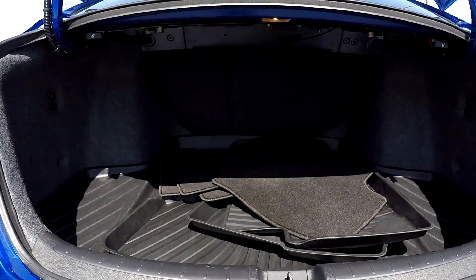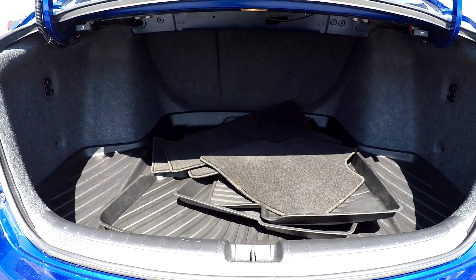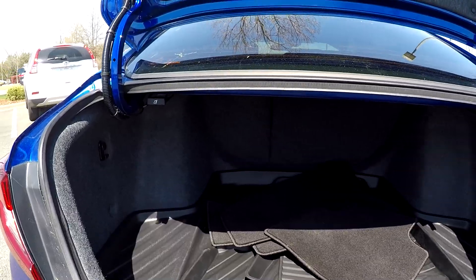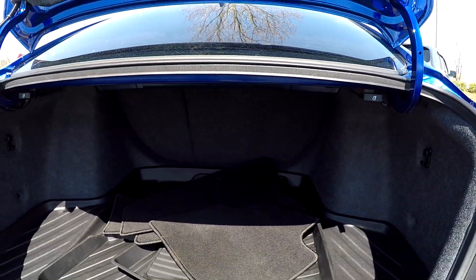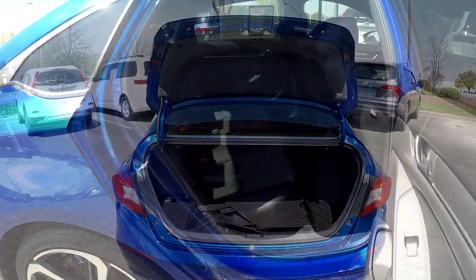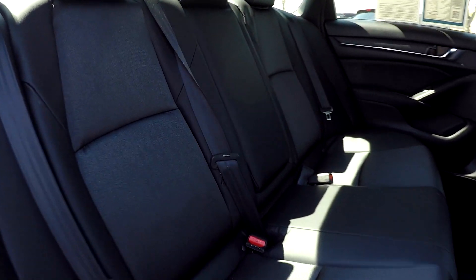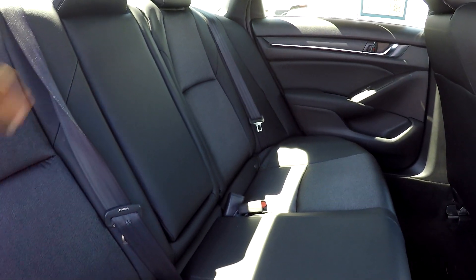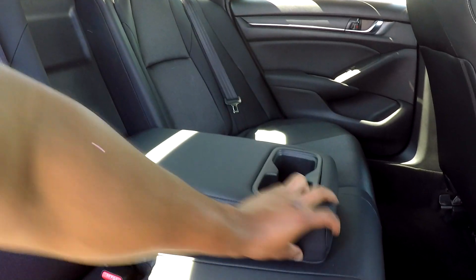Coming into your trunk space back here, you're going to have pretty good space. You will see some original mats back there, whether regular or weatherproof. You will also see that you're going to have seat release on both sides. Coming back into your back seat once again from the passenger side, just giving you another view from another angle — everything is nice and clean back here.